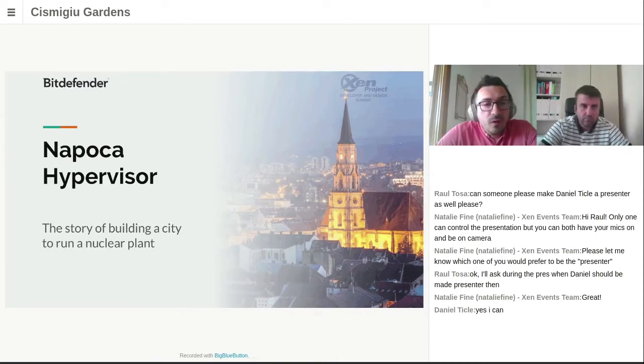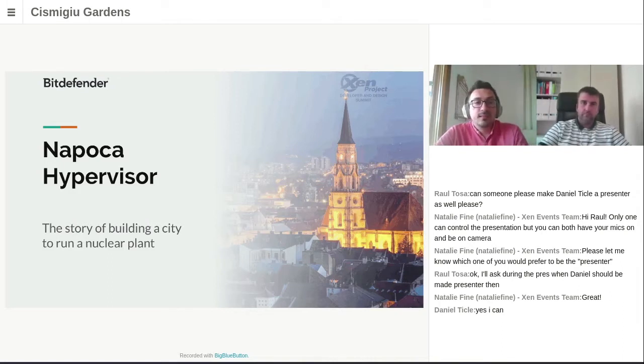We put all that knowledge to work, redesigned, and built what today we call the Napoca hypervisor — featuring all the support needed by HVI. We did this only to have a playground for HVI where we could easily test any wild ideas. Building this hypervisor actually felt like building an entire city only to run a nuclear plant. As for the name: Cluj-Napoca is a city in Romania located in the heart of Transylvania, where we are based. The old Roman name of the city is Napoca — that's where the name comes from.